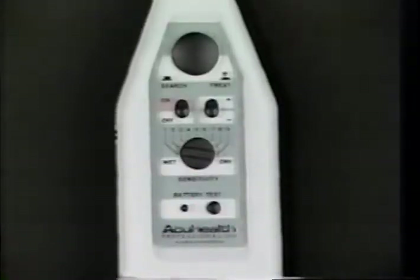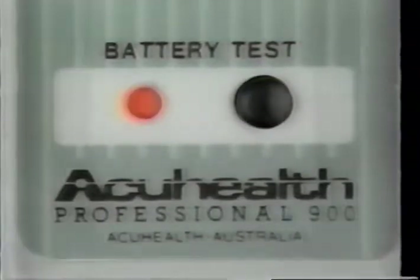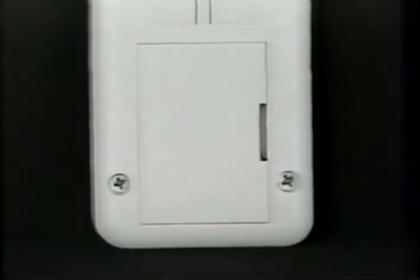Let's take a closer look at your AccuHealth unit and its features. Firstly, turn the unit on and press the battery test button. It will light up, indicating that the unit is in working order. If it doesn't light, replace the battery and repeat the procedure.